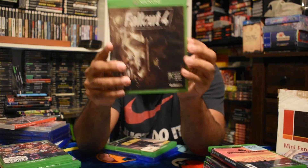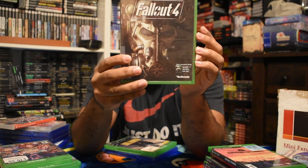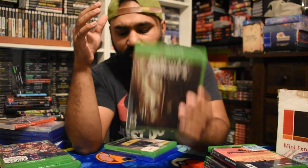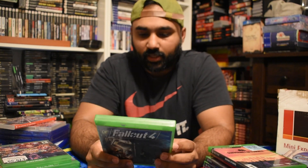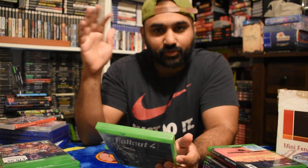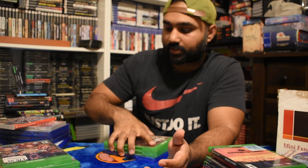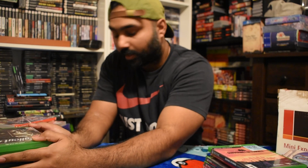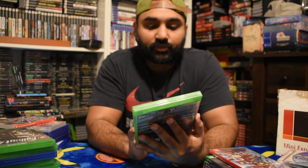Fallout 4 - I didn't have it. The pawn shop basically does a buy two get one free pretty much all year long, so you just try to add it up, figure out your average, and find out what you can sell. That's usually how I end up buying games at that pawn shop.